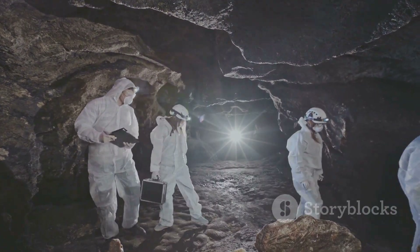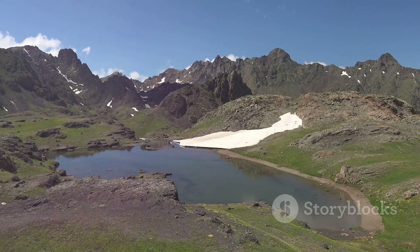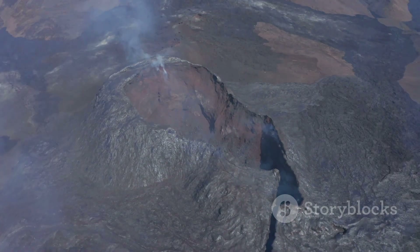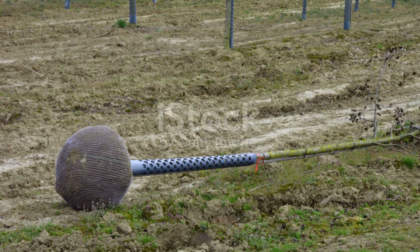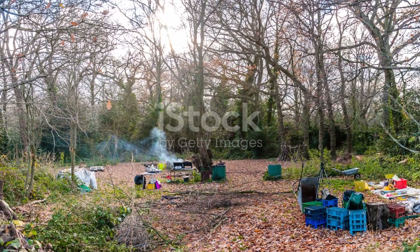As we continue to explore and understand these phenomena, we gain a deeper appreciation for the immense forces that have shaped our planet over billions of years and continue to shape it today. Moreover, this knowledge empowers us to make more informed decisions about our relationship with the planet we call home.